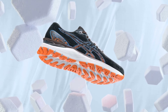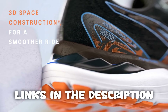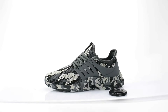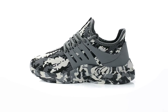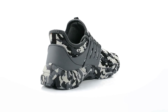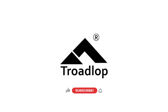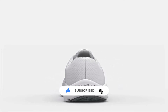Thank you for taking the time to watch our video on the top five running shoes — we hope it was helpful. All links to the products are in the description below. If any links are broken, let us know in the comments and we'll fix it as soon as possible. Don't forget to like, comment, and subscribe — we'll see you next time.